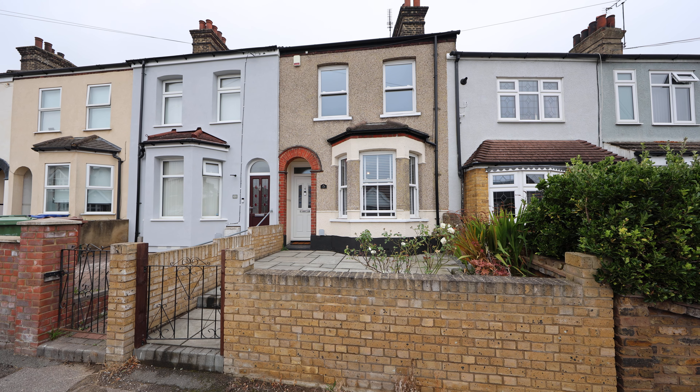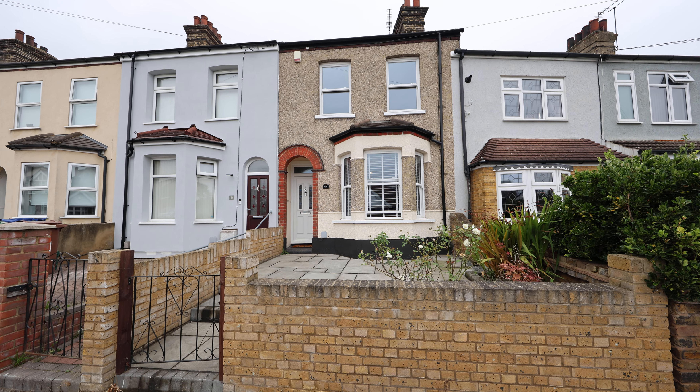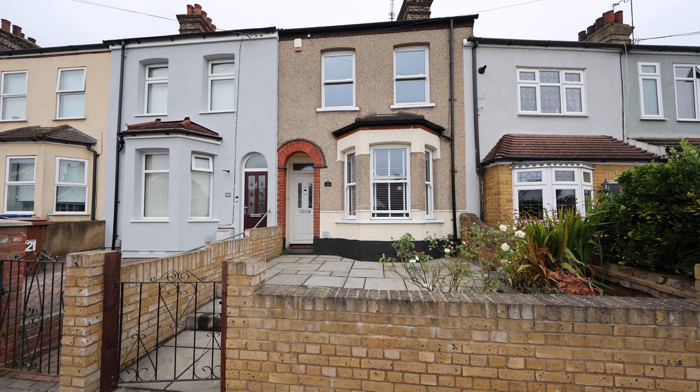Hi, it's Matt Cheeseman from Owen Lions Estate Agents. This is a video tour for number 119 Retrie Road in Little Thurrock.